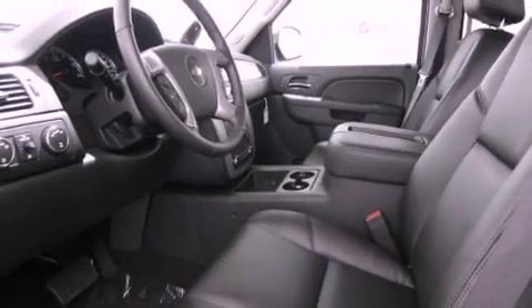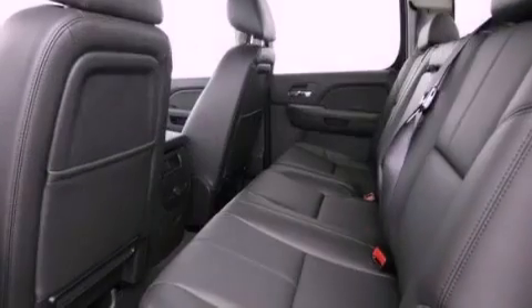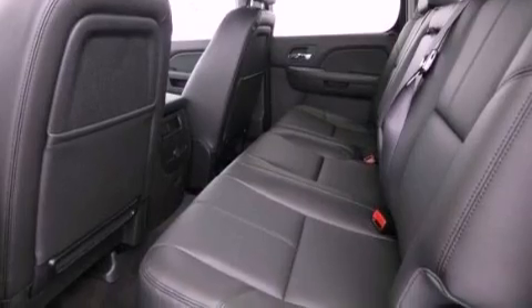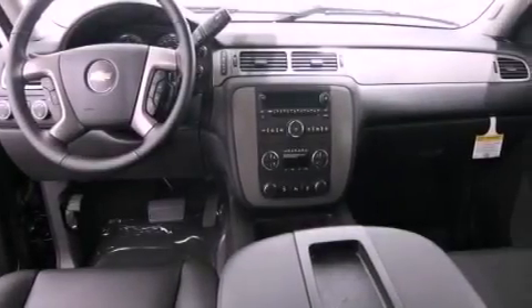Fog lamps, tinted glass, an anti-lock braking system, air conditioning with automatic climate control, and the navigation system will help you get from point A to point B on time.